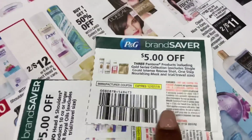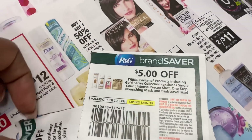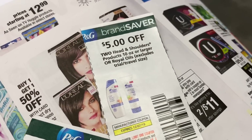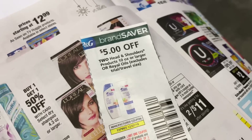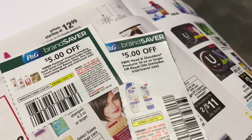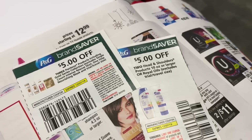I'm going to be using this $5 off of three coupon from the December P&G, and also this $5 off of two coupon for the Head & Shoulders, also found in the December P&G. I like these high-value coupons, especially for shampoo and things like that.